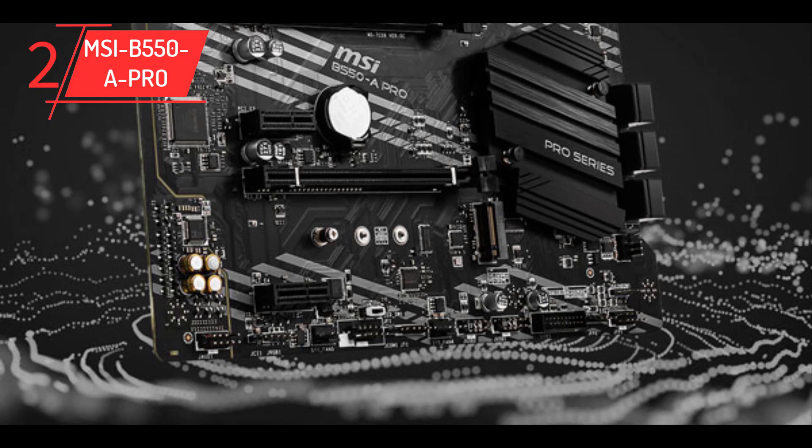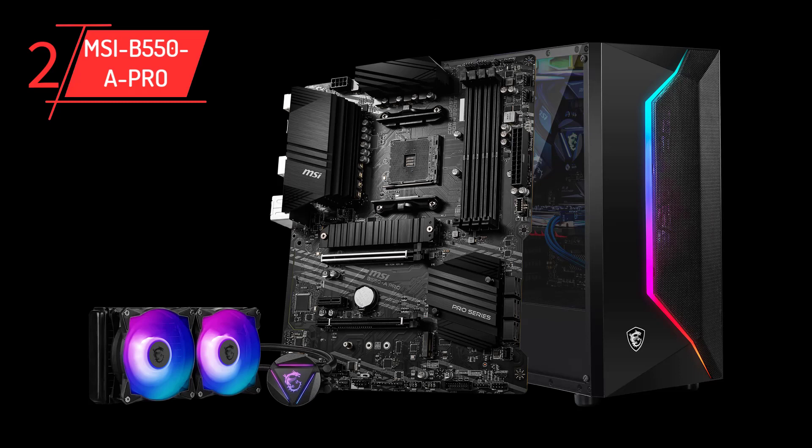The audio experience on the B550-A Pro is excellent, owing to the Realtek ALC892/ALC897 codec which supports 7.1 channel high-definition audio. For those who fancy RGB, this motherboard has two 3-pin ARGB connectors and one 4-pin RGB connector, plus multiple system fan connectors for easy fan management. It also features a flash BIOS button so you can flash the BIOS using a USB key without needing to install a CPU, memory, or graphics card. Overall, this is a spectacular motherboard choice for the Ryzen 5 5600G.